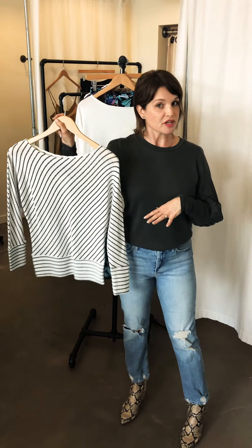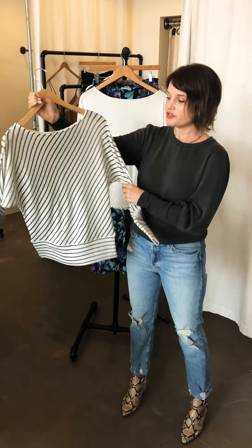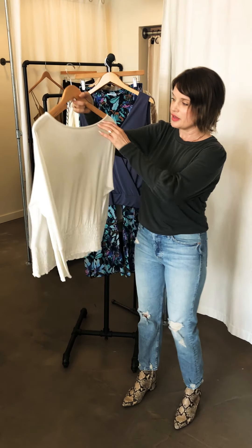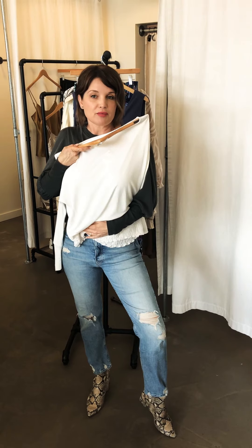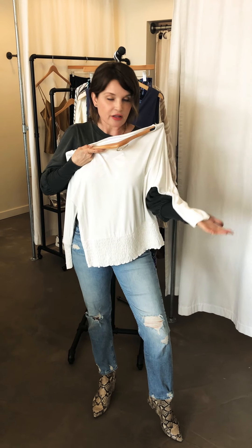Some people still need zoom tops — this is a great zoom top and it's just really soft and lightweight, a little bit sheer so I'd probably wear a cami underneath. And then this is just a great way to throw it on with a pair of jeans, maybe tuck it in a little bit in the front or just let the elastic do its thing — just great to elevate any look.